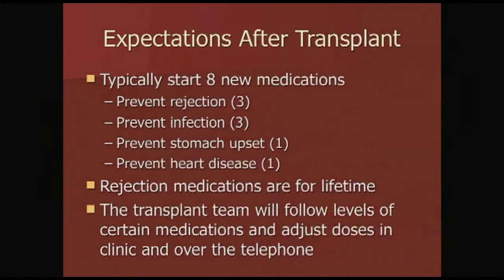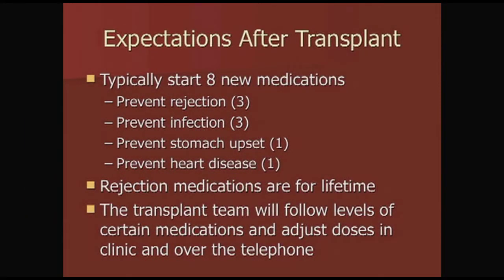If you have any questions on any of these medications, please ask the physicians, ask the nurses, or ask me. Typically after transplant, you're going to start at least eight new medications. Generally three of them are used to prevent rejection, three are used to prevent infections, one is for stomach upset, and one is to help prevent heart disease.